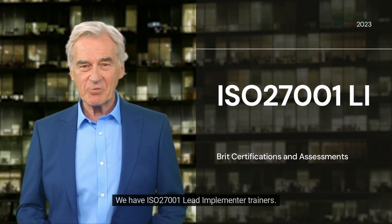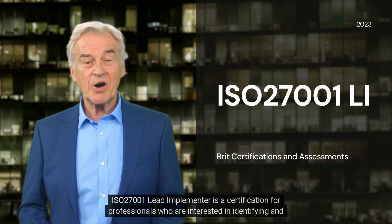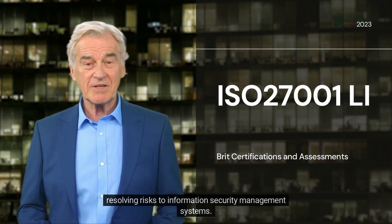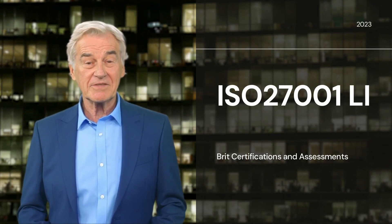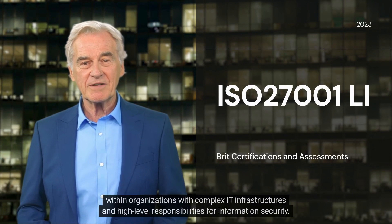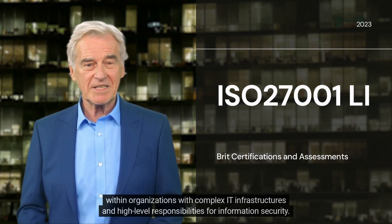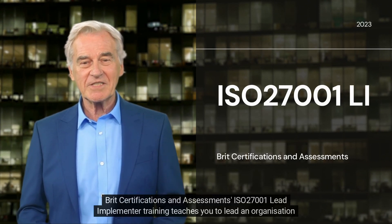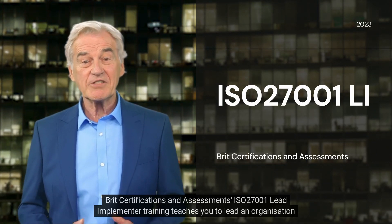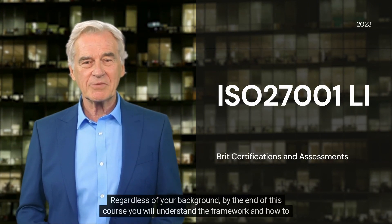We have ISO 27001 Lead Implementer Trainers. What is it? ISO 27001 Lead Implementer is a certification for professionals who are interested in identifying and resolving risks to information security management systems. It is an advanced level of certification designed to address the specific needs of senior management within organizations with complex IT infrastructures and high-level responsibilities for information security. BRIT Certifications and Assessments' ISO 27001 Lead Implementer Training teaches you to lead an organization in the implementation of ISO 27001, regardless of your background.